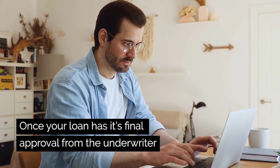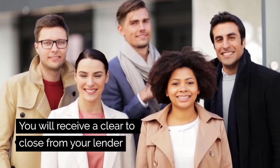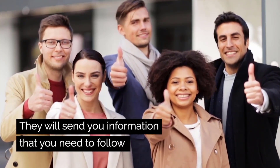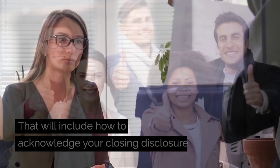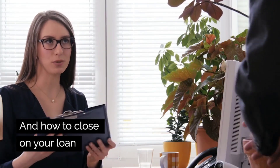Once your loan has its final approval from the underwriter and all conditions are cleared, you will receive a clear to close from your lender. They will send you information that includes how to acknowledge your closing disclosures and how to close your loan.